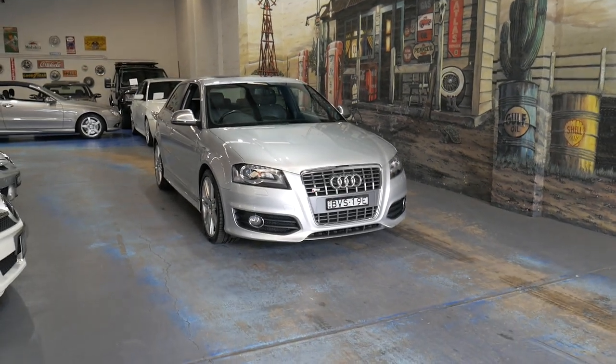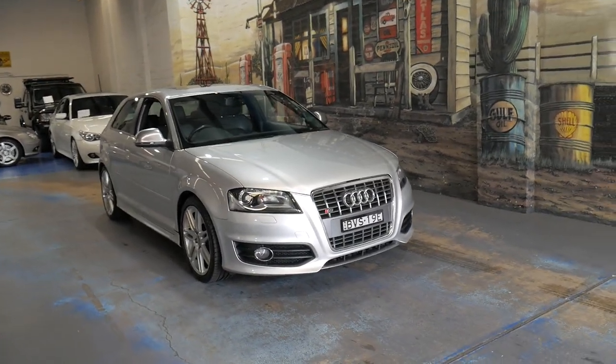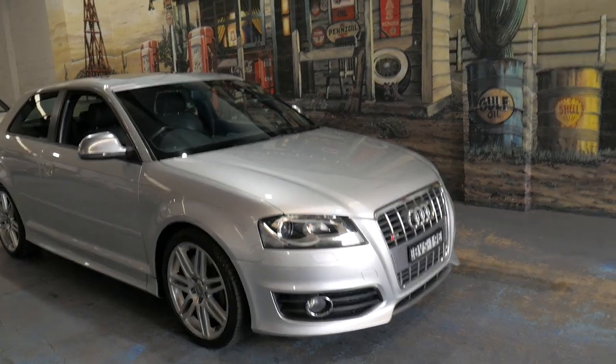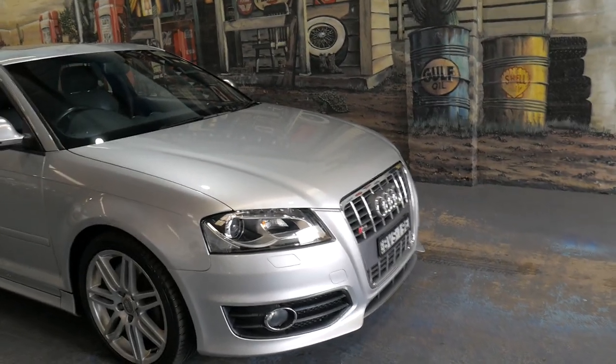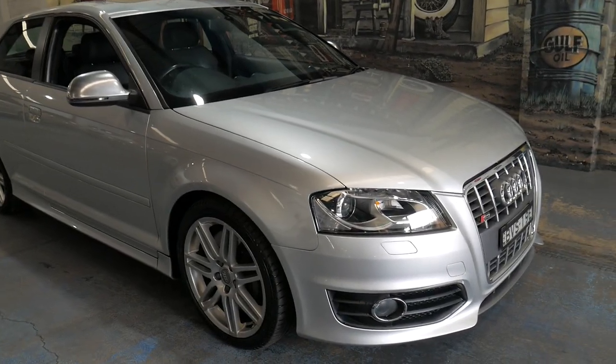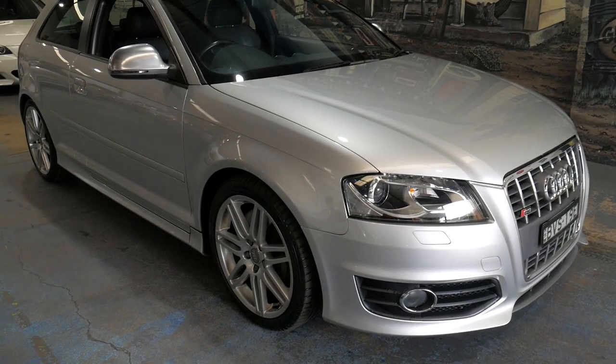Welcome to the Old Timer Centre. My name is Philip Tarrant and I'm going to be talking to you about this 2010 Audi S3. It's done just 54,000 kilometres and it's in absolutely immaculate condition from every angle.